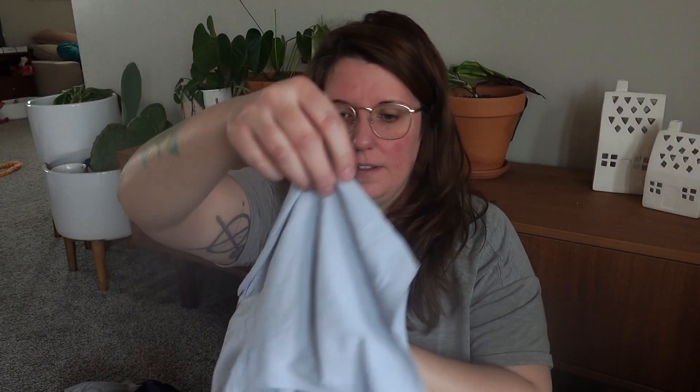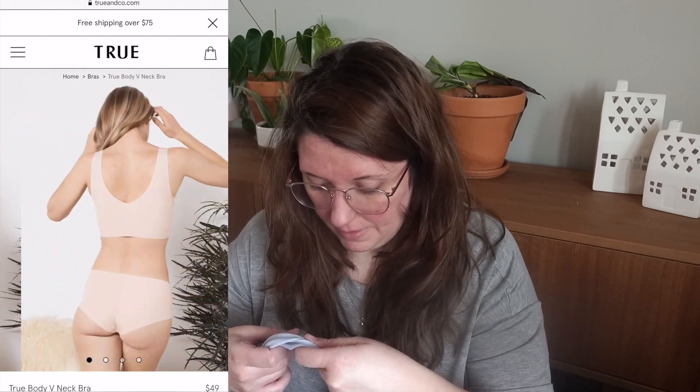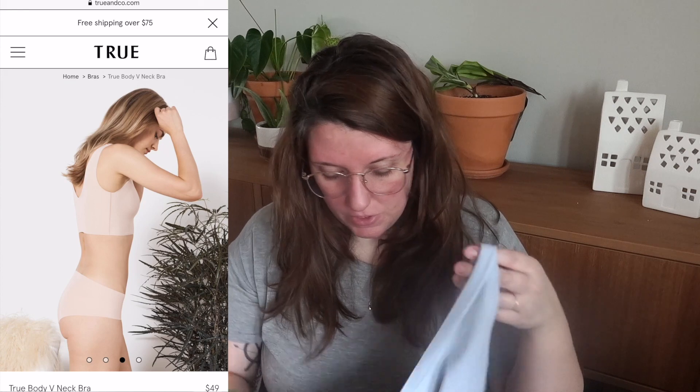So comfy, but not supportive. If you have a bigger bust like I do — I have a 36 double D — these will not give you the support you probably want. But if you like to sleep with a bra on, these are so nice, or if you just want a really comfy day, I highly recommend these. I'll put the pricing on screen because I can't remember how much I spent.